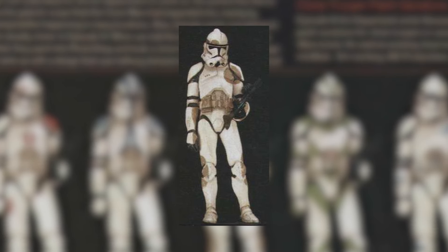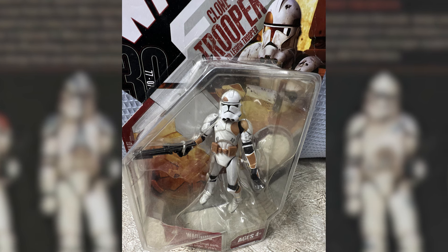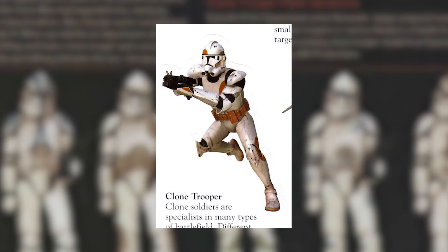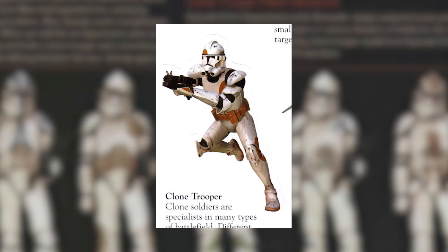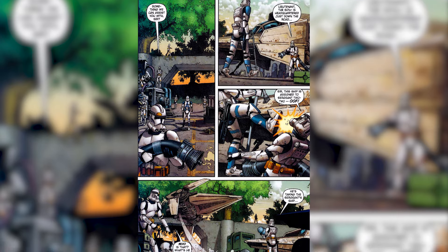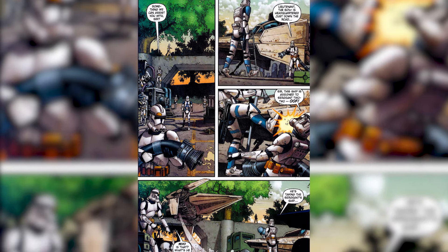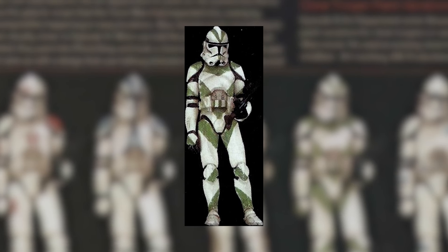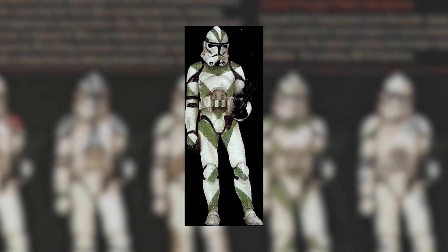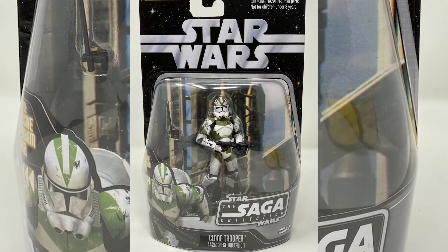Then we have the 7th Legion Trooper that made it into a few comics and was released as a toy. They served under Commander Faye and the 7th Legion, and I believe Commander Aiden as well. They did appear in the Dark Times, but they were called the 203rd Division for some reason. Then we have the 422nd Siege Battalion Trooper — it made it into an action figure and a Lego figure, but didn't feature in the movie, unfortunately.